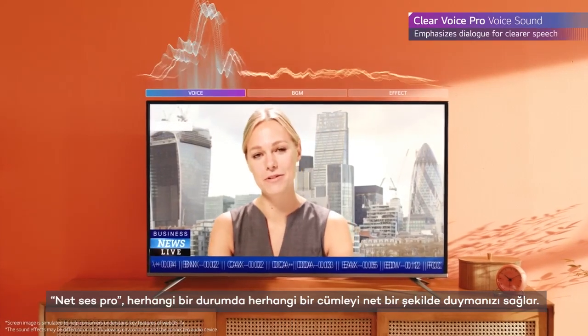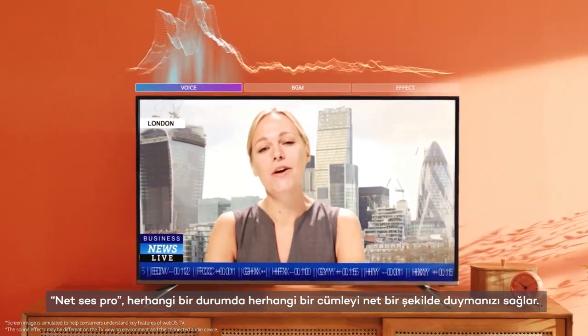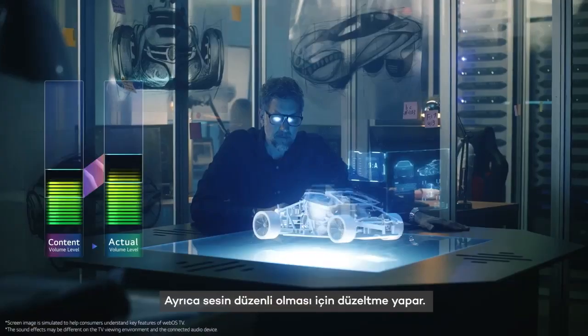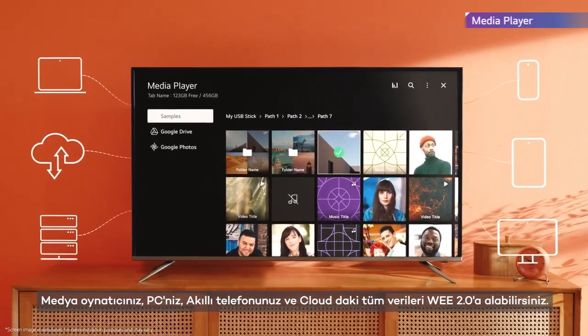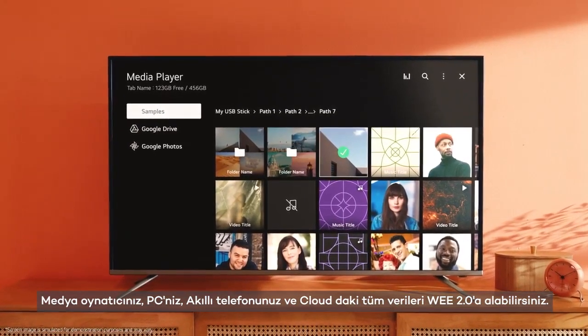The ClearVoice Pro lets you hear every line clearly in any situation. It also automatically adjusts the volume to keep it even while you are watching different content. You can take all the data in your media player, PC, smartphone, and cloud to WEE 2.0.